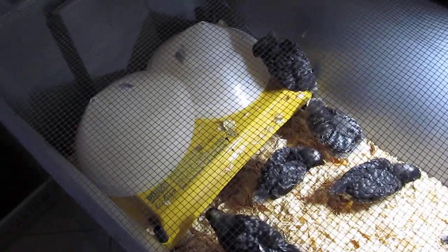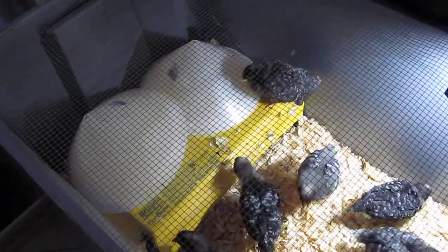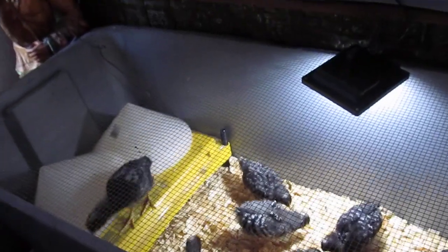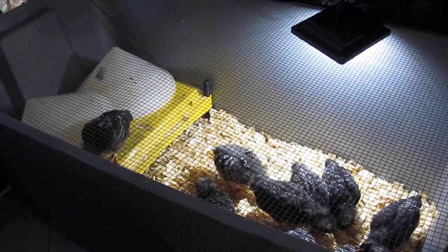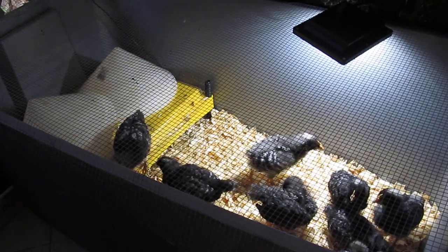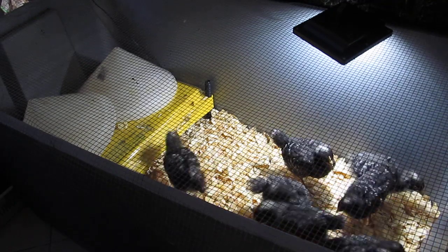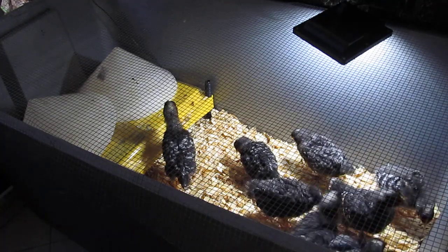So this is my little setup and it's working out great. They love the heat warmer, and what you can do is raise the legs on it and make it taller to accommodate them as they age and get taller. I'm excited to get these guys outside because I know they'll have a much better time pecking the grass, finding worms, and doing all the things that chickens like to do.